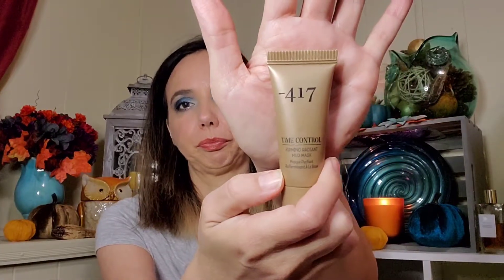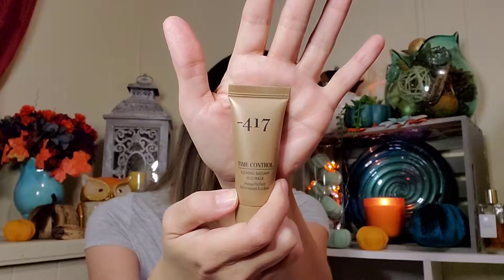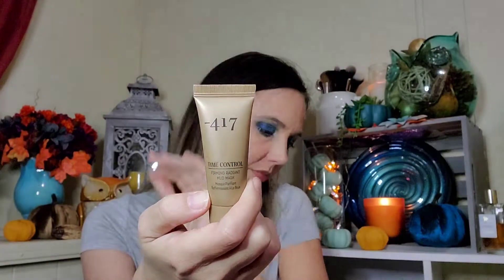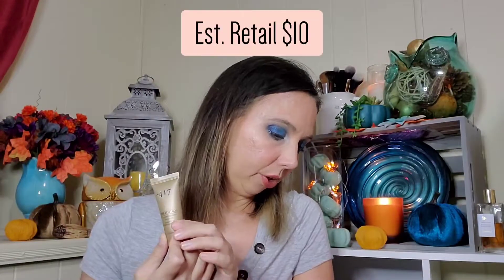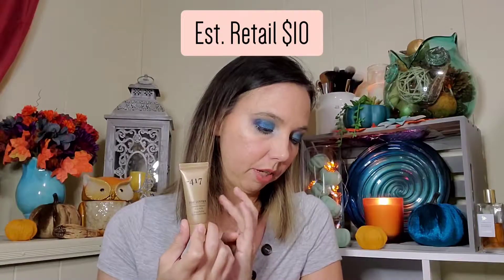Then we have Minus 417, which I have not heard of this brand. It's a Time Control Firming Radiant Mud Mask — a dual action two-in-one exfoliating and nourishing mud mask based on Dead Sea mud.